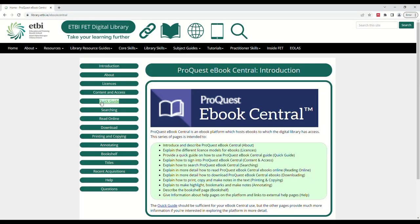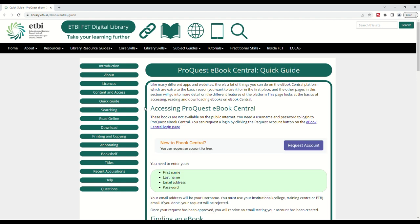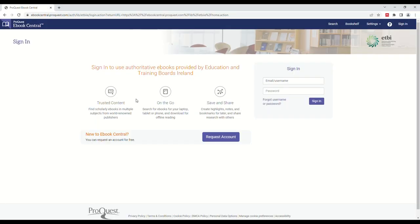Click on Quick Guide on the left-hand side of the page. Here you can find the link to the login page for ProQuest eBook Central. Click this link. Here you will be able to log in with your username and password, as well as request an account if you do not already have one. You might want to bookmark this page for future use.